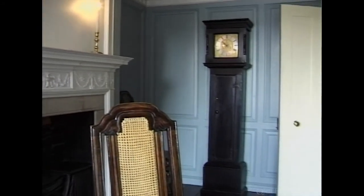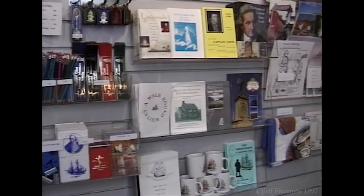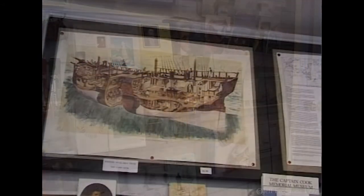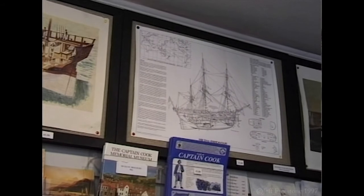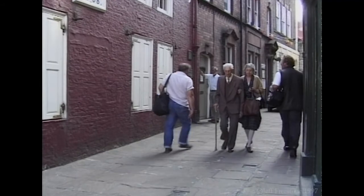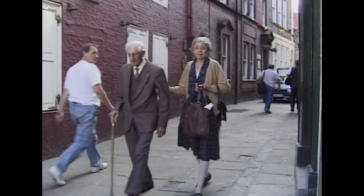The museum attracts visitors both young and old from all over the world. The accompanying shop contains all manner of informative booklets giving the history of Cook and his exploits, as well as pictures and diagrams of the local cat-built bark ships he used to such effect in his explorations. In the same lane is the Whitby Archives and Heritage Centre, which can supply a wealth of information about Whitby and its history.